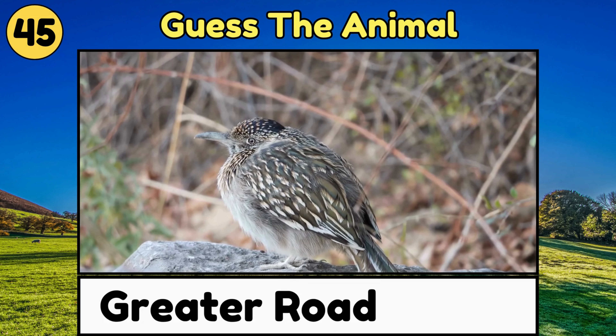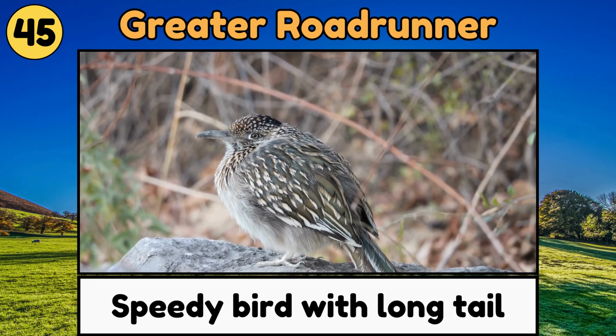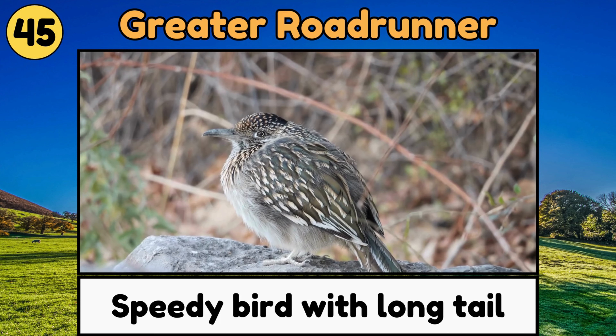Greater Roadrunner. Greater Roadrunners are speedy birds with long tails that prefer running on the ground instead of flying!